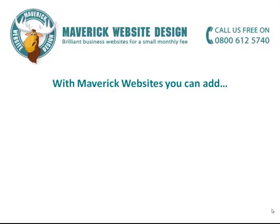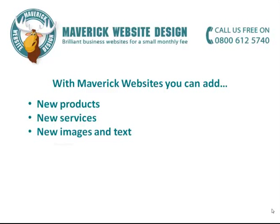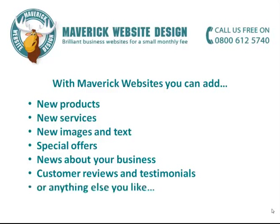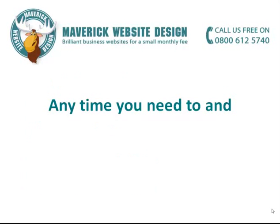With Maverick Websites, you can add new products, new services, new images and text, special offers, news about your business, customer reviews and testimonials, or anything else you like, anytime you need to, and at no extra charge.